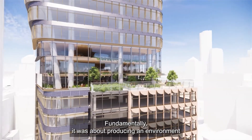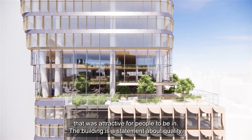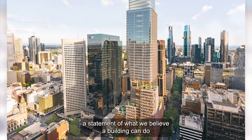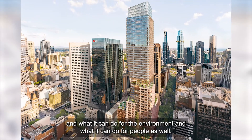It's got multiple terraces. Fundamentally it was about producing an environment that was attractive for people to be in. The building is a statement about quality — a statement of what we believe a building can do for the environment and for people as well.